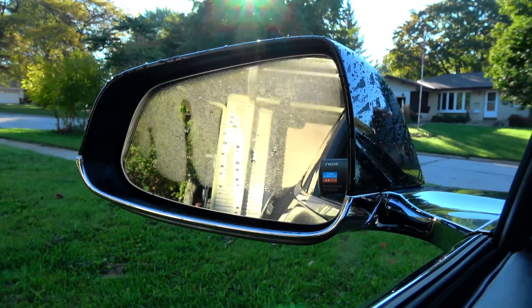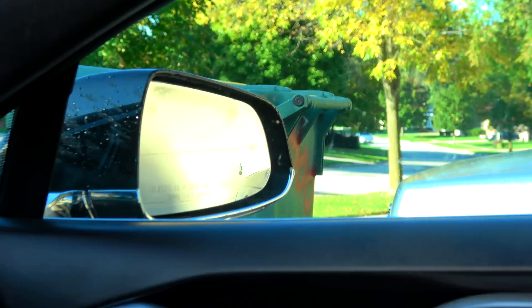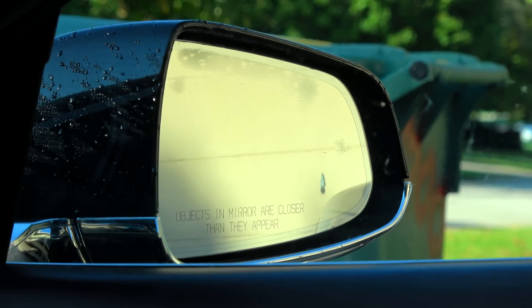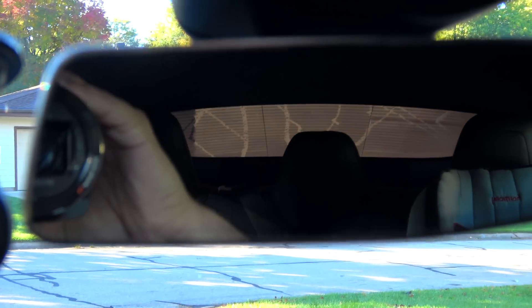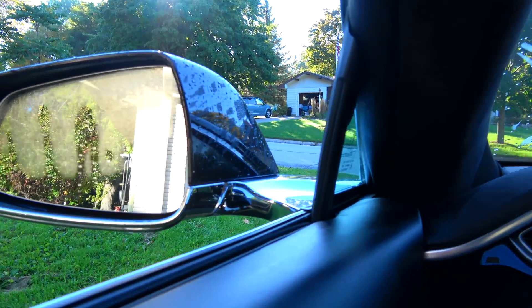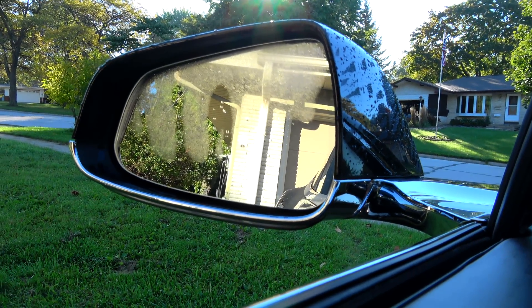The passenger mirror is already done over there — that one's pretty much done. Now, even on the trunk, the moisture is on the outside, not the inside. So we're at about five minutes from a standstill.